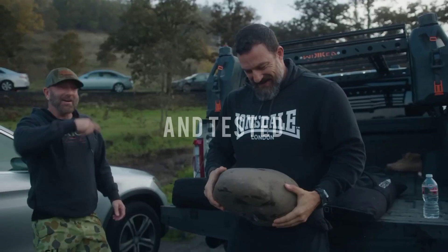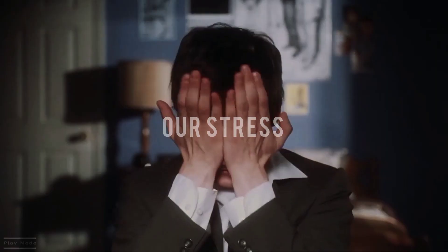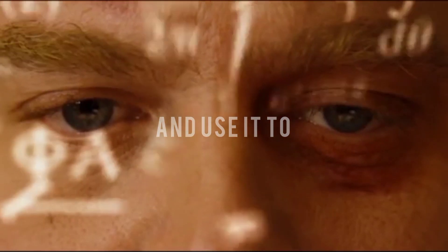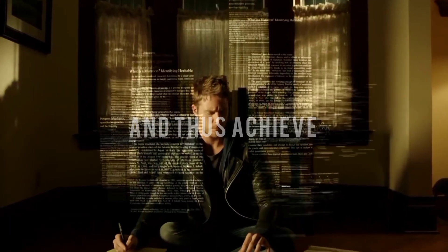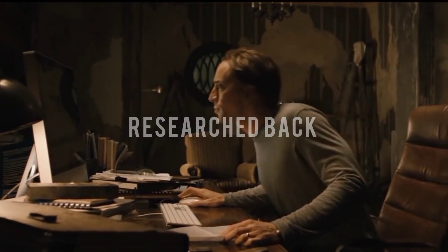Dr. Andrew Huberman have developed and tested a number of stress-relieving techniques. And also by using a special element, we can actually leverage our stress as a superpower and use it to enhance our performance and thus achieve our dreams. In 5 minutes, we are going to learn these 4 research-backed real-time tools of Andrew Huberman's Stress Protocol.